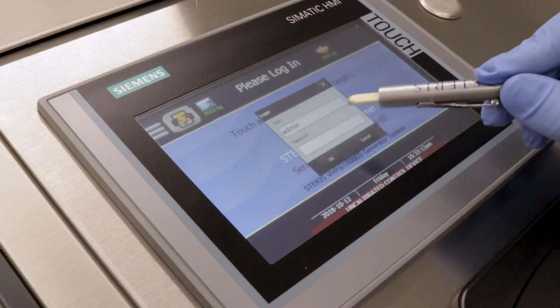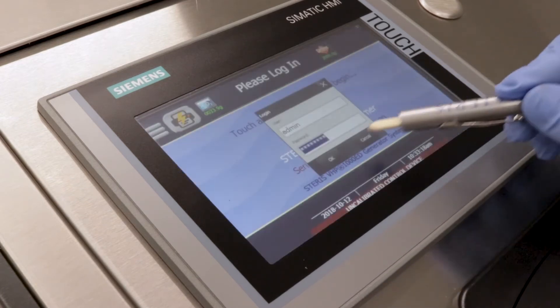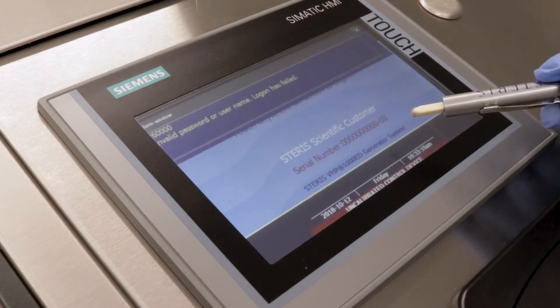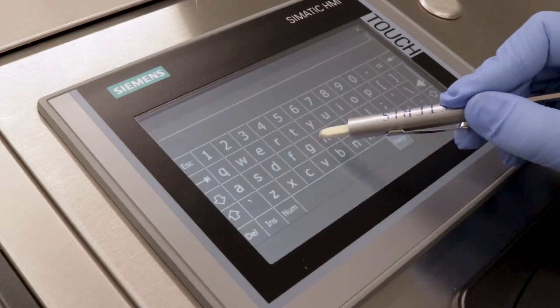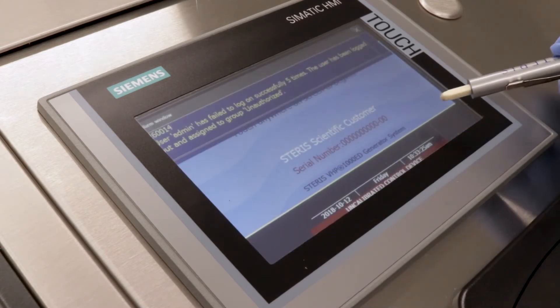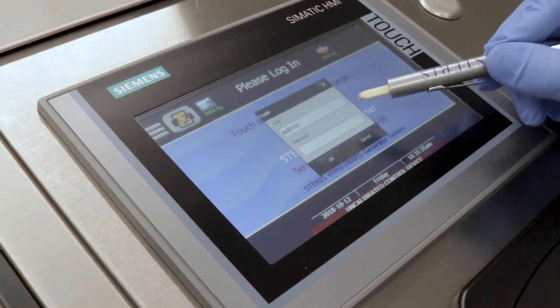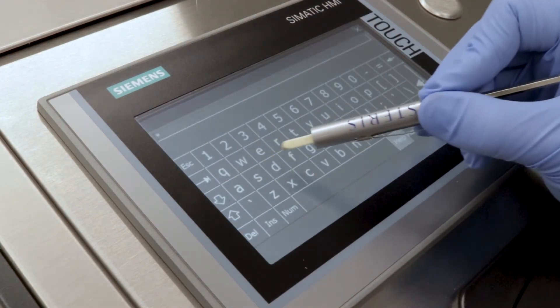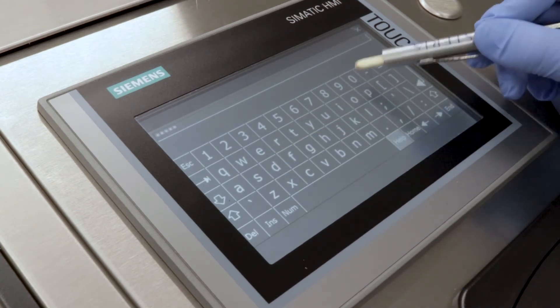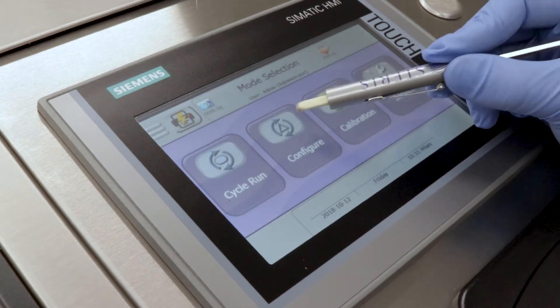One key element of Staris's electronic data security feature is password administration and e-signature. Users log into the system by entering their username and password. The user will have five total attempts to enter valid login information before being locked out of the system. The system will require the creation of a new password every 90 days to ensure account protection. An optional user authentication feature allows users to log in with their building network username and password credentials.